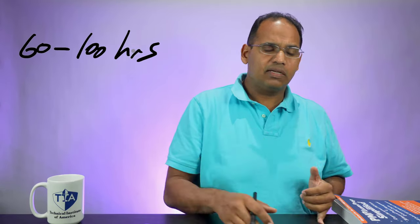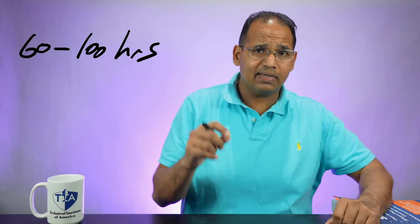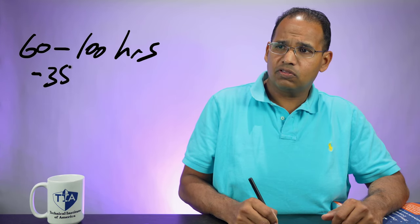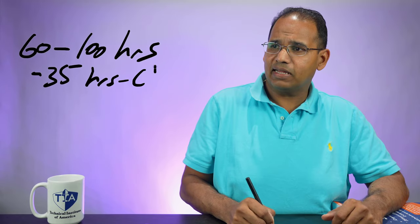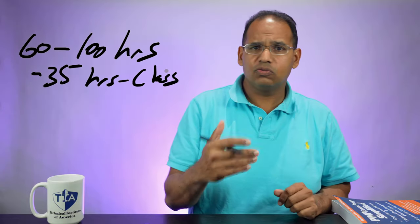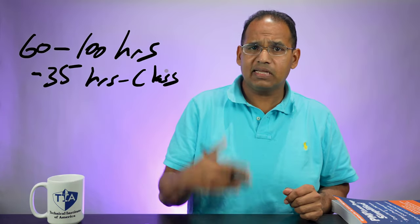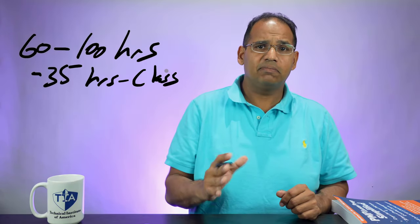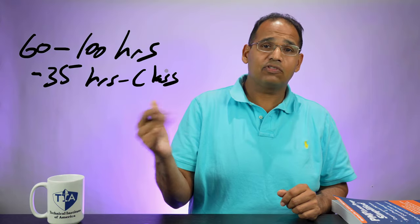How is this actually broken out? The first thing is that in order to qualify to take the PMP exam, you must do a 35-hour class. That's going to take up 35 hours of the 60 to 100 hours. You must take a course and complete 35 hours of project management education in order to apply for and take the PMP exam.